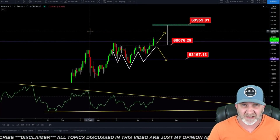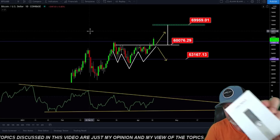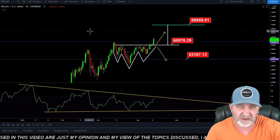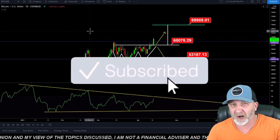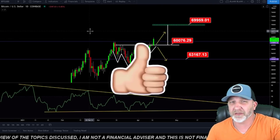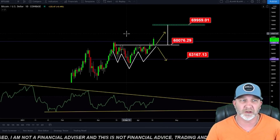Alright guys, this is not financial advice, trading advice, nor is it investment advice. And don't forget, we do a free Ledger Nano S hard wallet giveaway every Monday. All you have to do to enter to win is scroll down, subscribe to the channel, smash that thumbs up, and leave your comments below. That will get you entered to win.